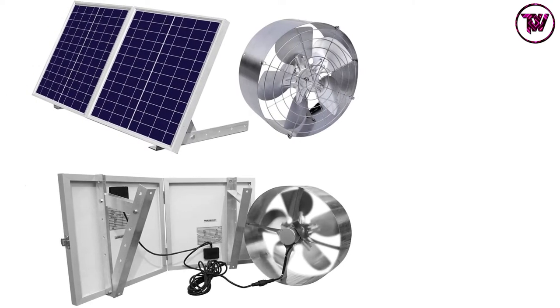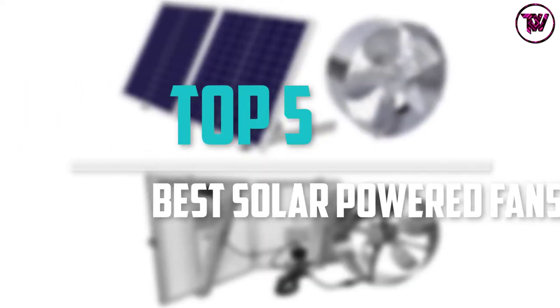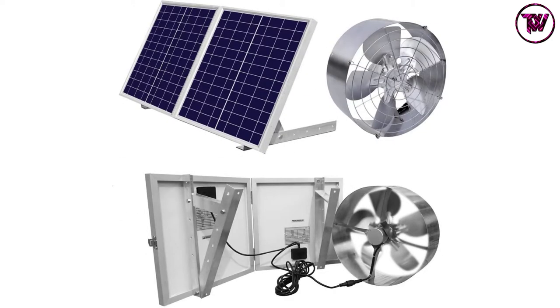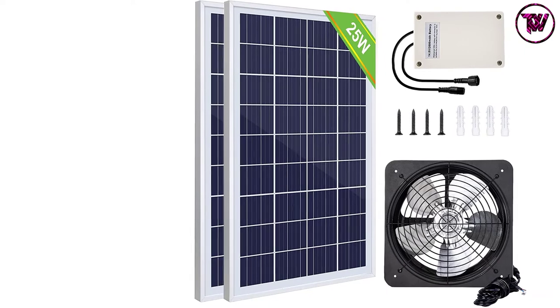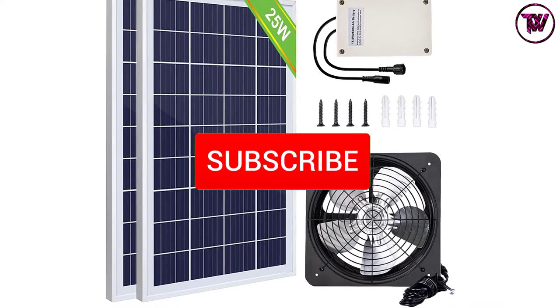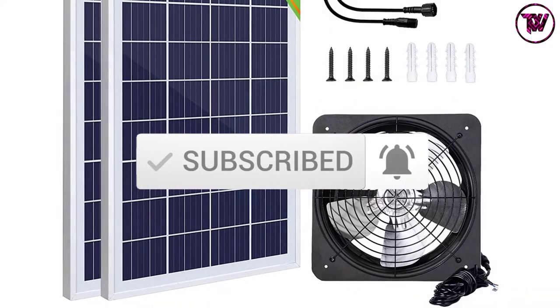Are you looking for the best solar-powered fans in your budget? Well, in today's video we break down the top 5 best solar-powered fans that are available on the market. I made this list based on their price, quality, durability, and more. To find out more information about these products, you can check out the description below and also make sure you subscribe for more reviews. Okay, so let's get started with the video.